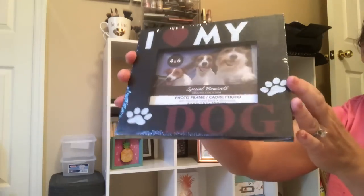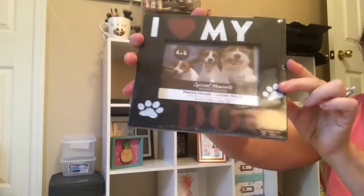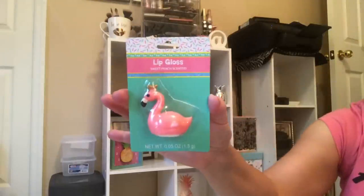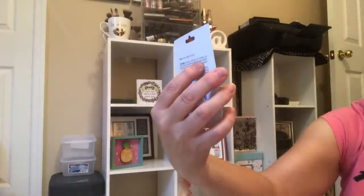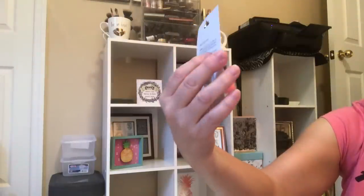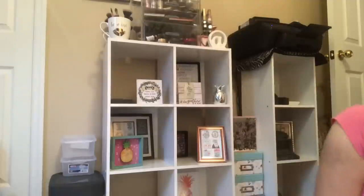They had 'I love my dog' and 'I love my cat' — a wooden frame with plastic, you can just put their picture in there with the kickstand on the back. Super cute. A little lip gloss in the shape of a swan or flamingo — could be both.